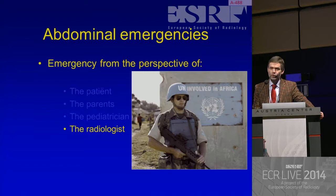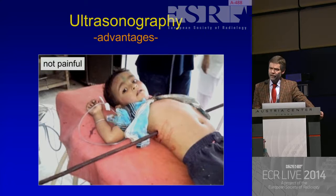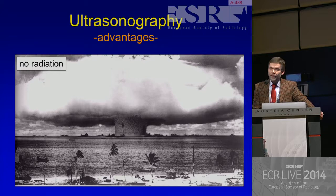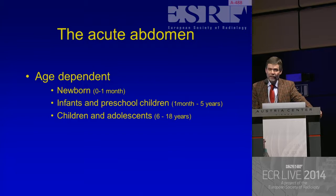So what about ultrasonography? We know it's not expensive, it's not painful, it doesn't involve any injections unless you give contrast, which I don't. So it's no radiation, and it's just fun. It's an art to make the images yourself. First of all, it's age-dependent, and that's the outline of my lecture. I'll talk about newborns, infants and preschool children, and children and adolescents.